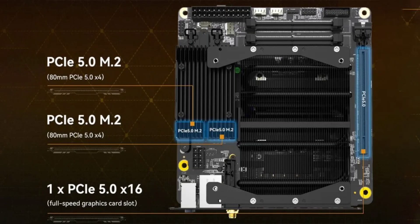Minasforum has recently launched the BD770i, a Mini ITX motherboard equipped with an integrated AMD Ryzen 7 7745HX processor. This processor boasts 8 Zen 4 cores with a boost speed of up to 5.1 GHz, 40MB of L3 cache, and a TDP of 55W, making it an excellent choice for a compact yet powerful desktop PC.